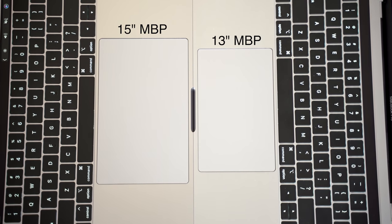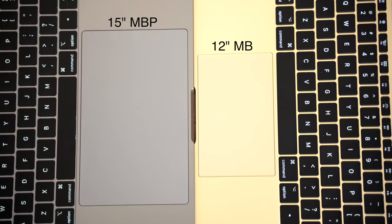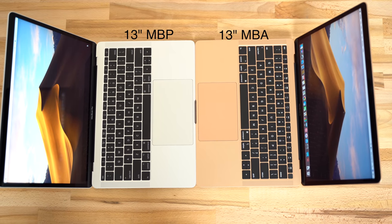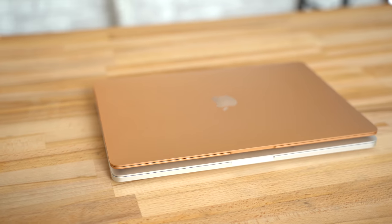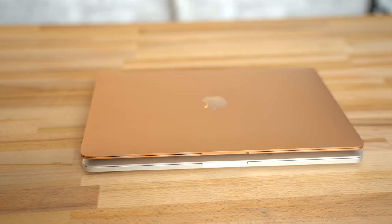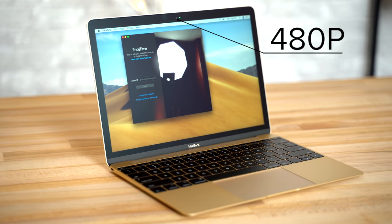If you love large trackpads, the 15-inch Pro has the biggest one, and the 12-inch MacBook has the smallest. Interestingly, the 13-inch MacBook Air has a considerably smaller trackpad than the 13-inch MacBook Pro, even though the machines are basically the same size. For battery life, the new MacBook Air is rated at 12 hours compared to 10 hours on the rest. They're all packing HD webcams except for the 12-inch MacBook, which only gets a 480p FaceTime camera.